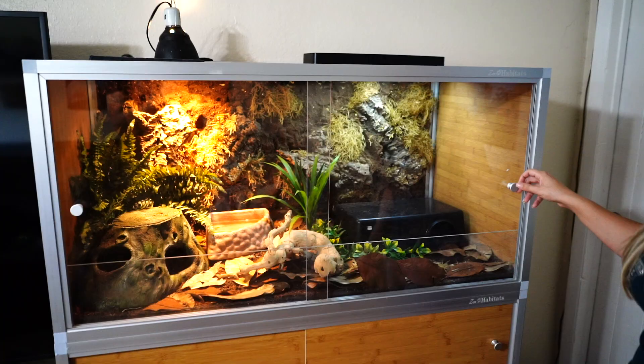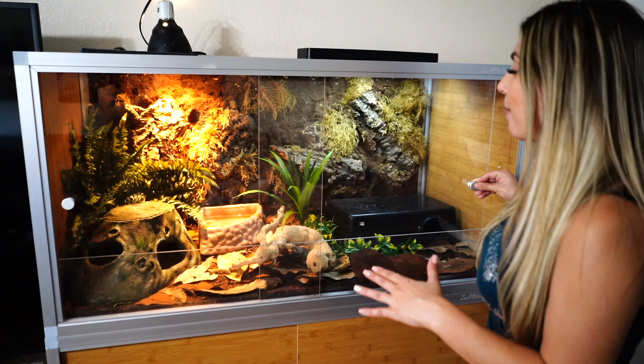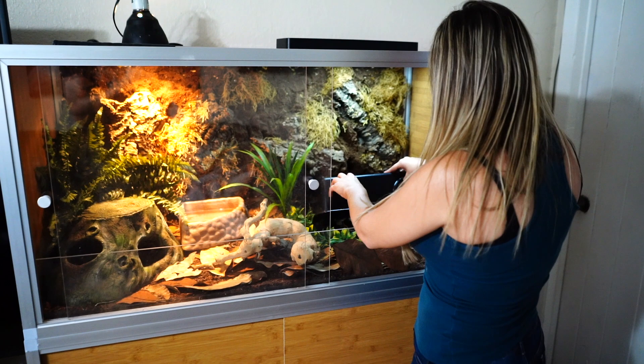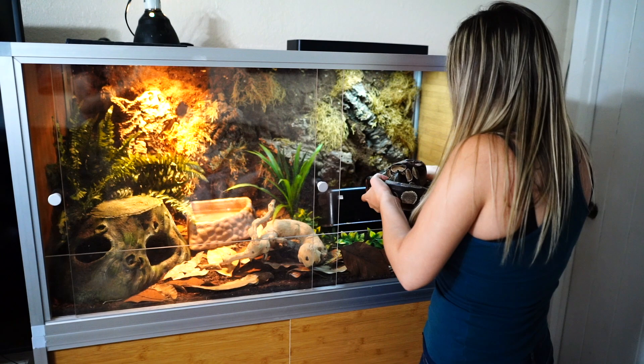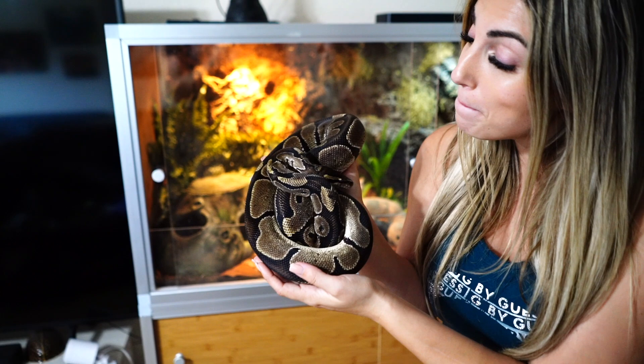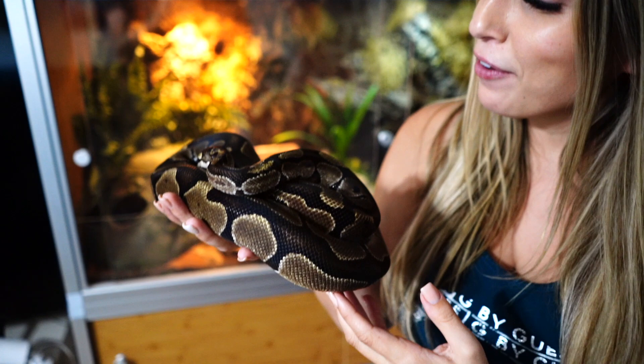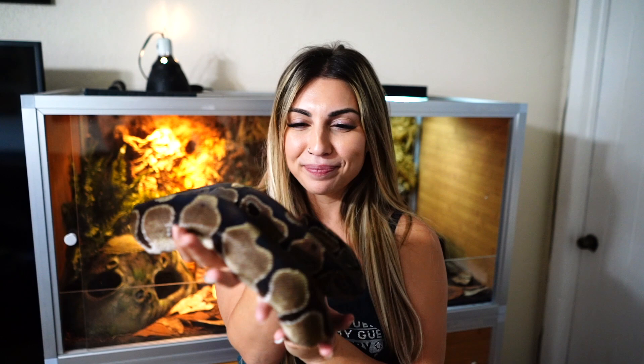This is a Zen Habitat. Chris and I did a video a couple of months ago setting this up. We did add a second hide and some more foliage for her, and she's really loving it. Let's take her out. Oh my goodness, she looks just so beautiful — you can barely see her scars and her eyes are just so clear. Hi baby, I feel like this is the first time I can see her and she can see me clearly, and it just brings me so much joy.